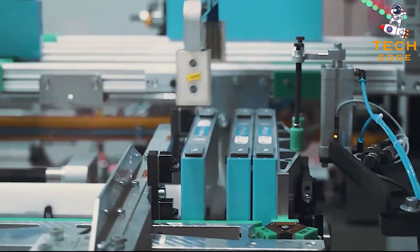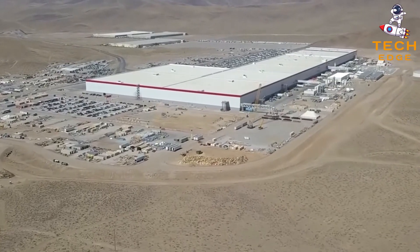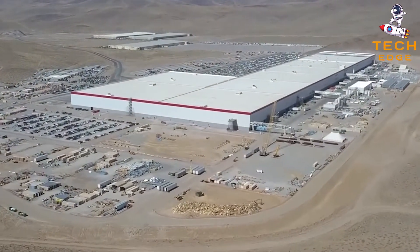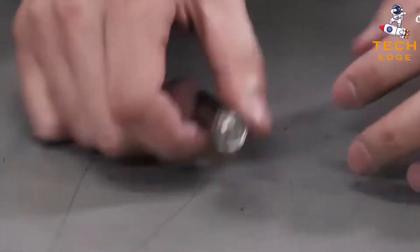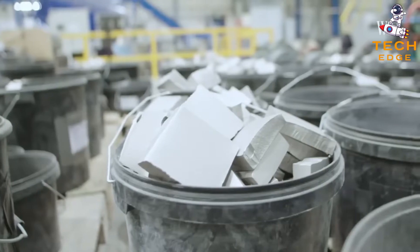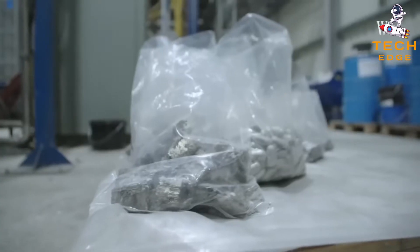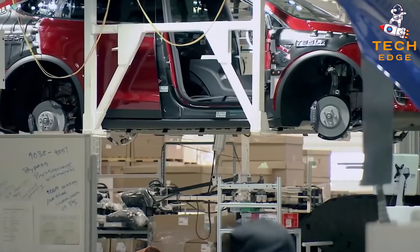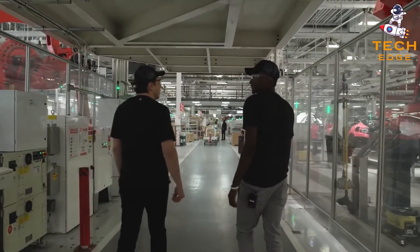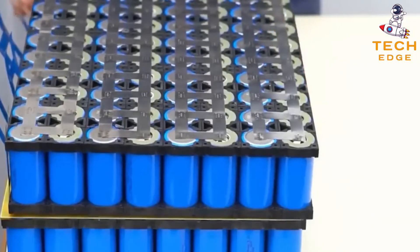Power Japan Plus will begin benchmark production of 18,650 Raiden cells later this year at the company's production facility in Okinawa, Japan. This facility will allow the company to meet the demand for specialty energy storage markets, such as medical devices and satellites. For larger demand industries such as electric vehicles, Power Japan Plus will operate under a licensing business model, providing technology and expertise to existing battery manufacturers to produce the Raiden battery.